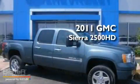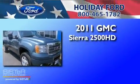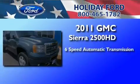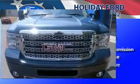This is a 2011 GMC Sierra 2500 HD. This truck has a 6-speed automatic transmission, a 6.6-liter V8, 4-wheel drive, and a clean non-smoker interior.